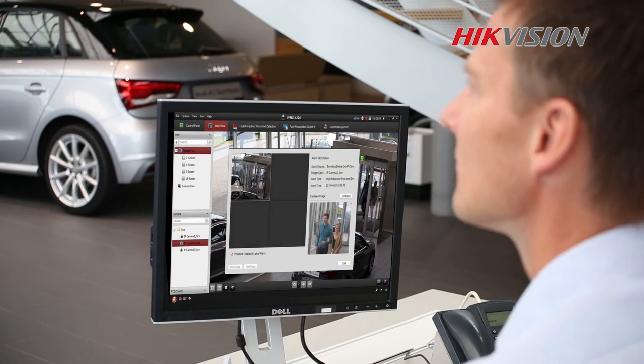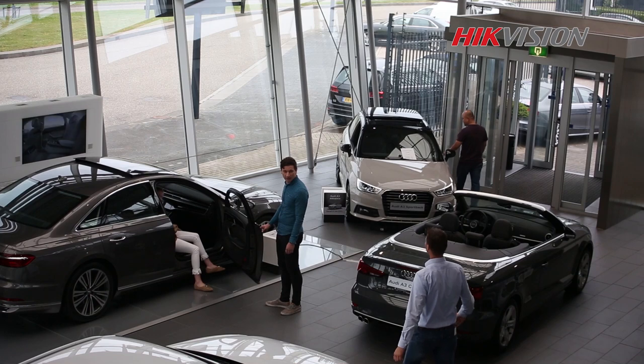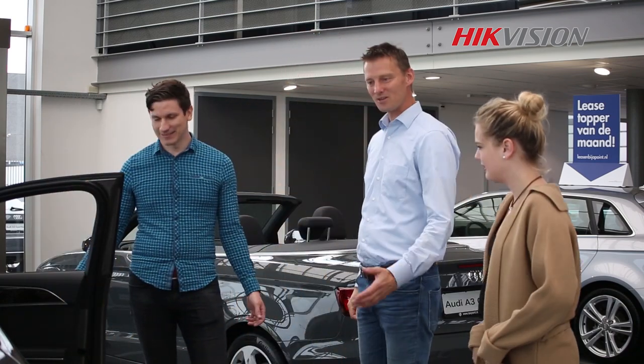The notification settings of this frequent client detection is flexible. You can set it so you only receive a notification after a certain amount of visits has been made within a set time window. Internal personnel can be filtered out automatically by creating a link to an internal library.